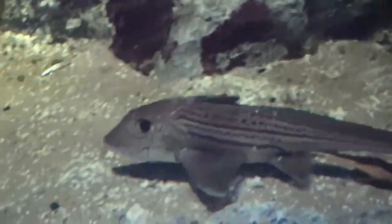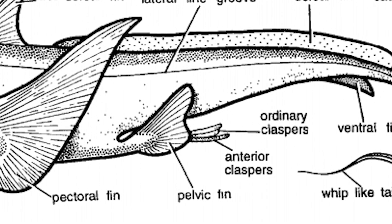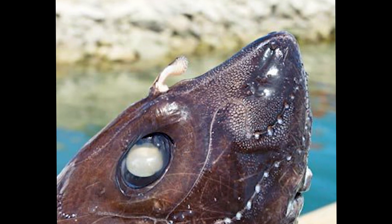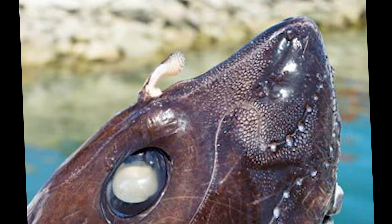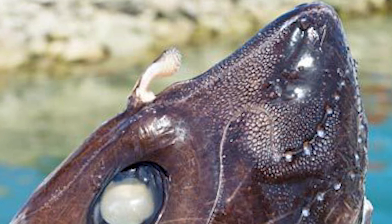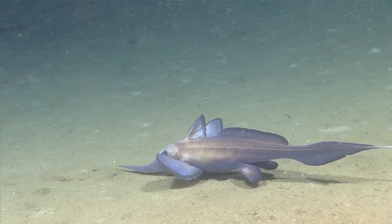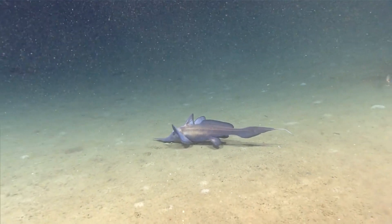Chimeras reproduce by laying eggs. They use claspers for internal fertilization of females. In addition to claspers, the male chimera has an appendage called a tentaculum on his forehead, which is used to hold the female in place during mating. The females lay two eggs at a time, with several pairs laid each season, directly on flat sandy or muddy sea beds.